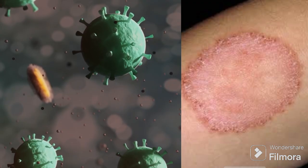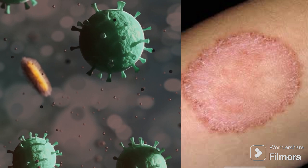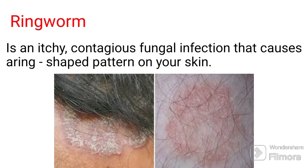Ringworm treatment and management. Ringworm is an itchy, contagious fungal infection that causes a ring-shaped pattern on your skin.